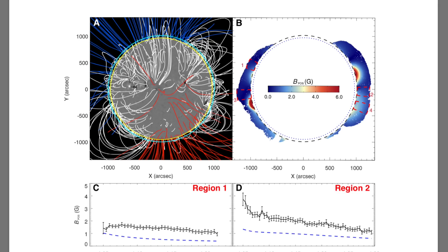If geomagnetic conditions go any lower, we'll be entering cosmic ray health alert territory. Eyes on that today.